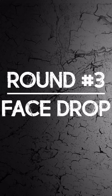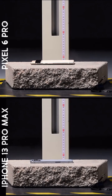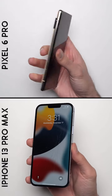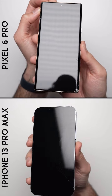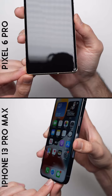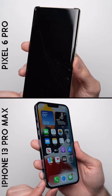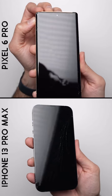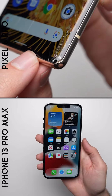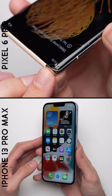Round number three — face drop. After that face drop from one meter, the iPhone's ceramic shield glass still cracks, as does the Gorilla Glass Victus on the Pixel. So a disappointing result for both phones. Given that last year's iPhone 12 series was able to handle the tougher one and a half meter drop, I was really hoping to see the iPhone 13 Pro Max at least survive this one meter drop. But at least the 13 Pro Max doesn't look as bad as the Pixel, with Google's flagship actually losing a chunk of glass at the bottom corner. So while it isn't a good result for the iPhone here, it still did better than the Pixel, giving it the win in round number three.